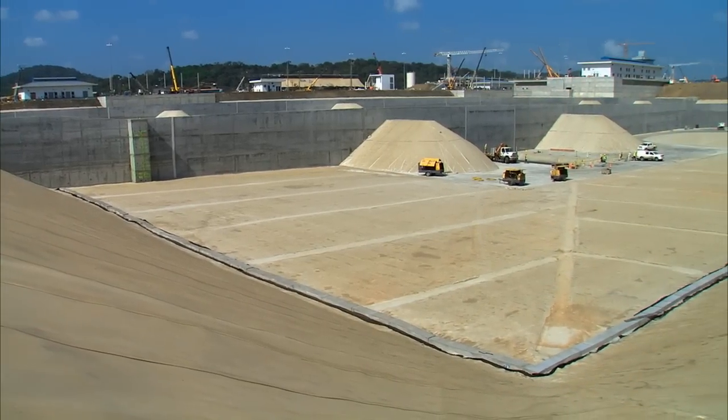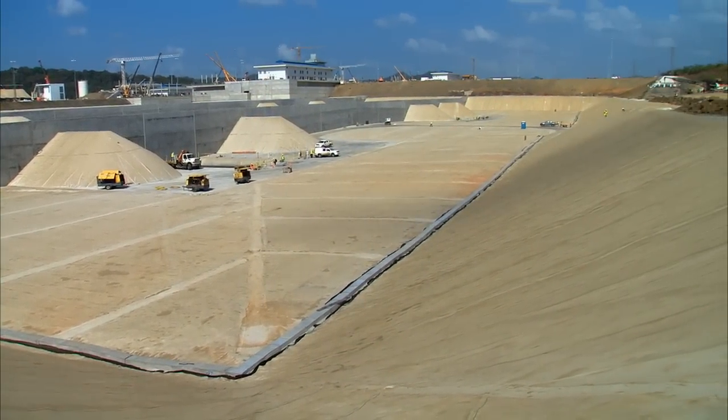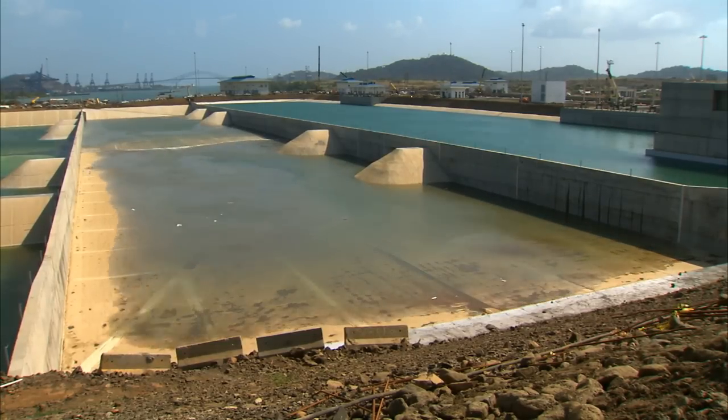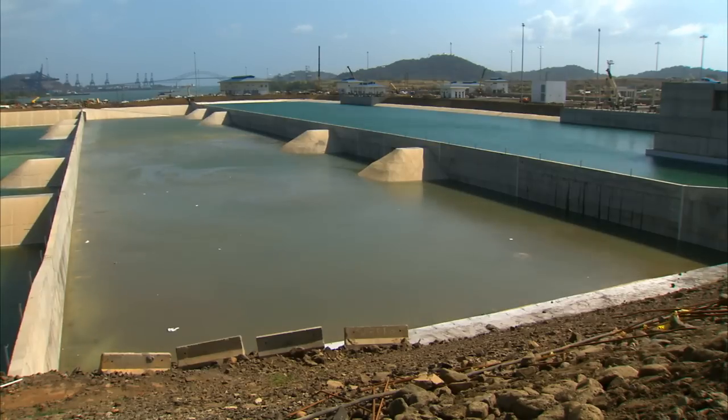Once construction of the water-saving basins is completed, basins will be filled up and functional tests will be performed. Water-saving basins reduce consumption of water by 7% in each lockage as compared with the existing locks.